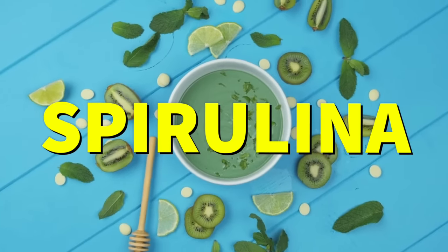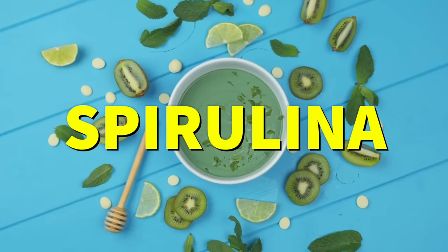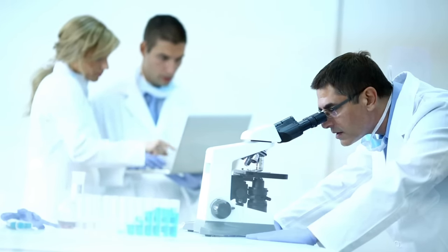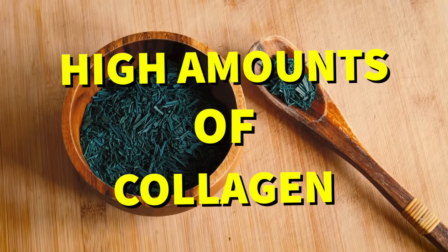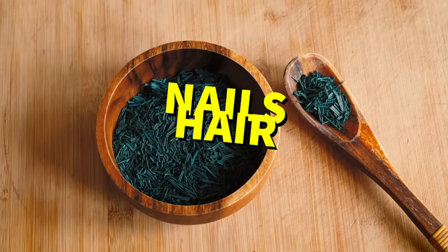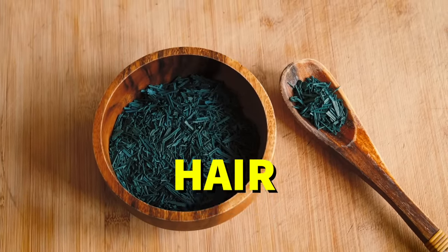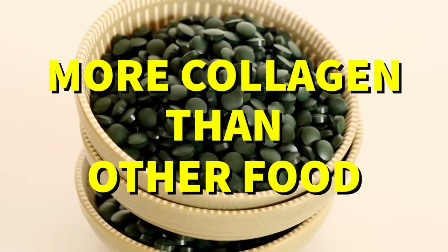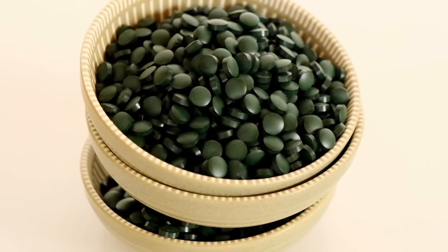Number two: spirulina. Spirulina is a great source of collagen. A study published in the Journal of Agriculture and Food Chemistry found that spirulina contains high amounts of collagen, which is necessary for healthy skin, hair, and nails. In fact, the study found that spirulina has more collagen than a lot of other food sources, including fish.